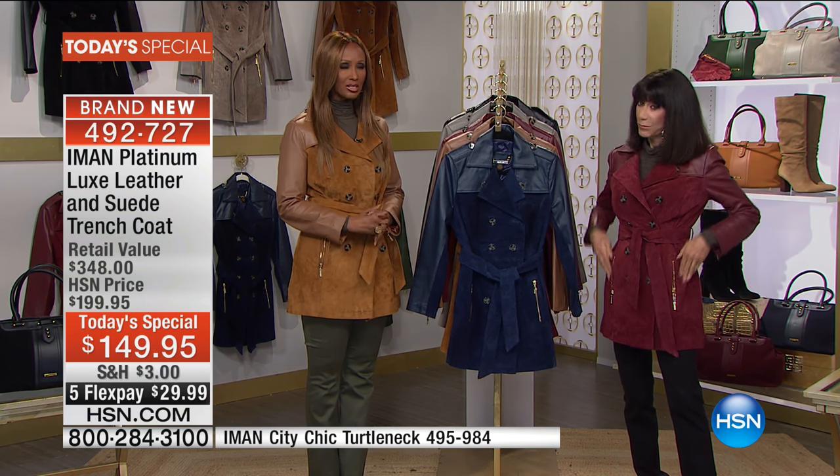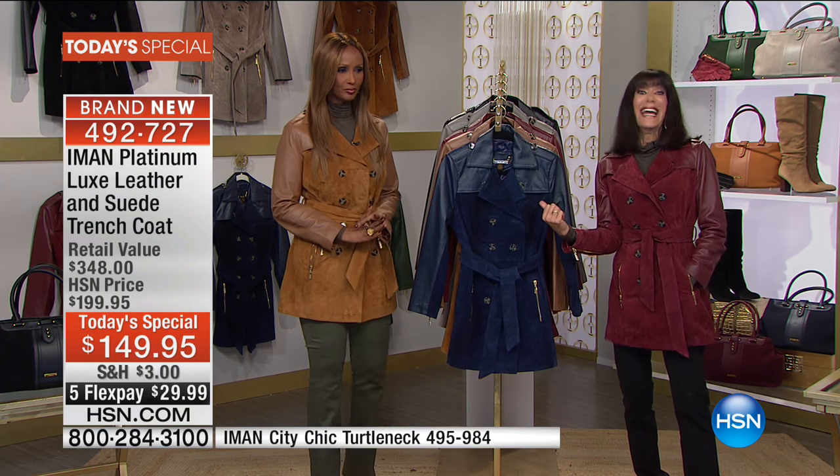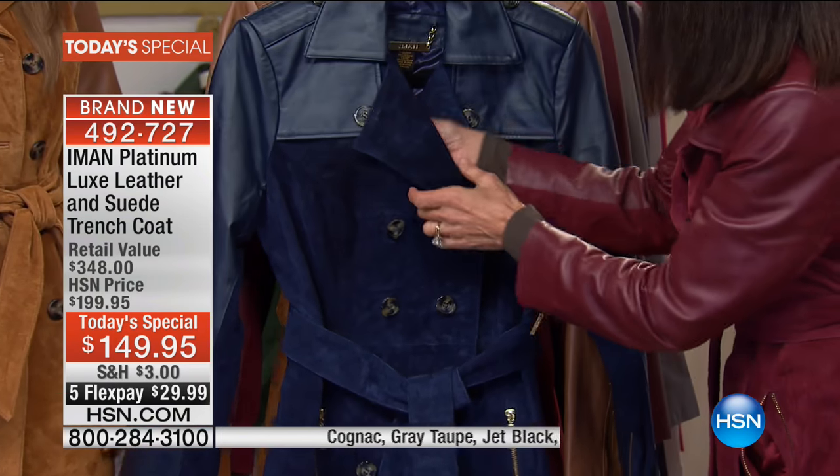Some of the colors are flying out of here. And just look — it just drips leather. The same thing with the suede — the suede is so soft.